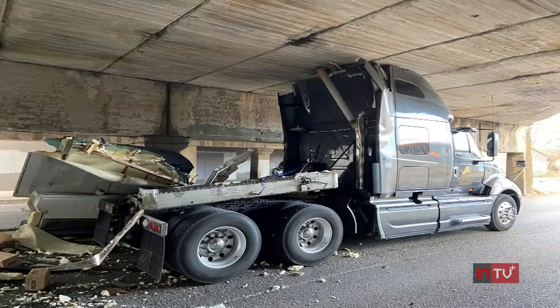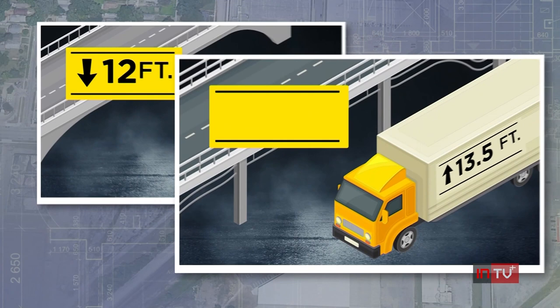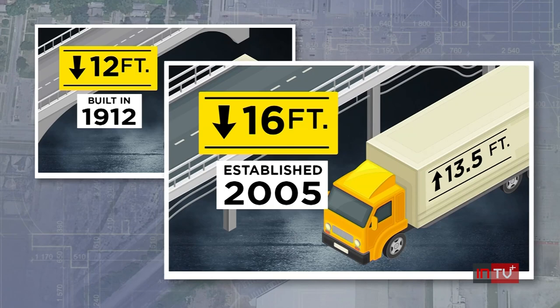A Kansas City bridge is known for winning a game truck drivers don't even know they're playing until it's too late. The Independence Avenue Bridge has a clearance of just 12 feet. On average, semi trucks are 13 and a half feet tall. The standard bridge height is now 16 feet, but that wasn't established until 2005. The Independence Bridge was built back in 1912.